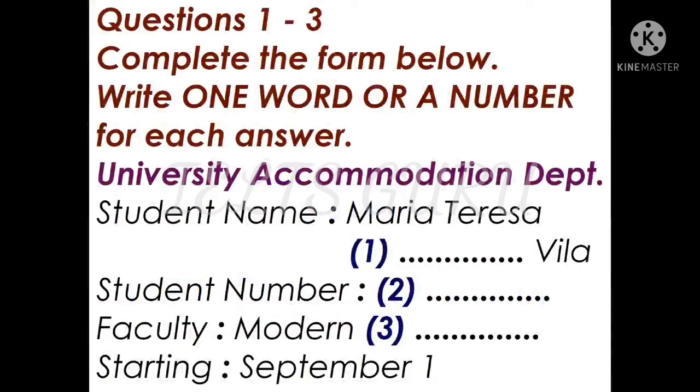You will hear a conversation between an international student and the accommodation department.